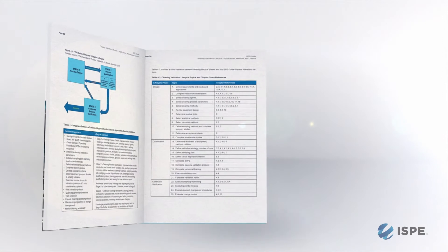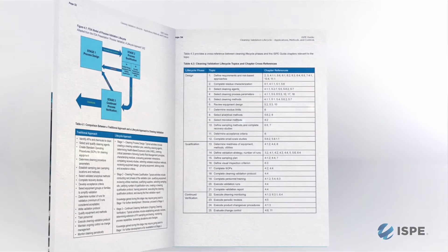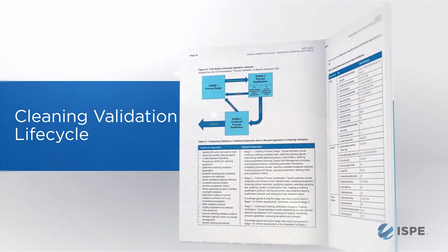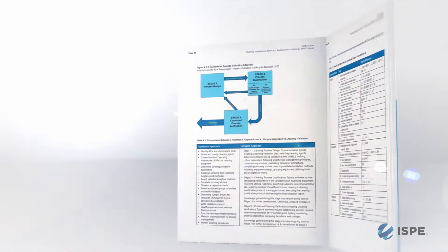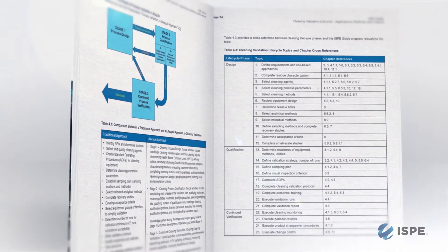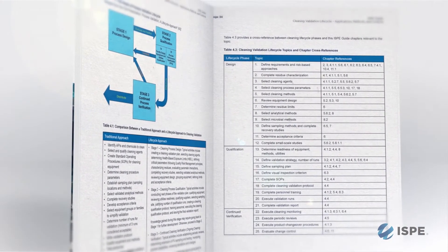The cleaning validation life cycle is a concept we are adopting from process validation — it's the application of principles used in different stages. We have a stage one, which is development of the cleaning process, where we select the methods and characterize residues. Stage two would be the implementation and demonstration that the cleaning works. And stage three would be monitoring that the cleaning process is still valid.